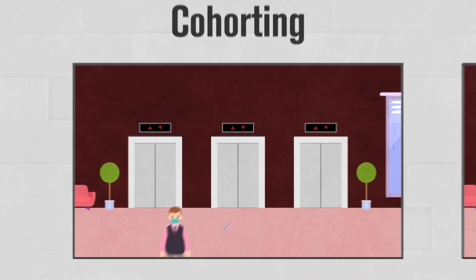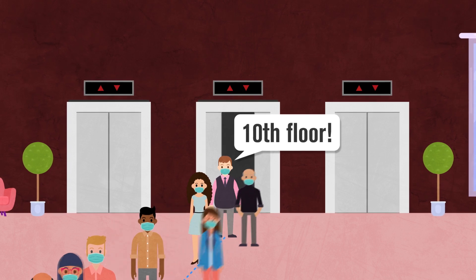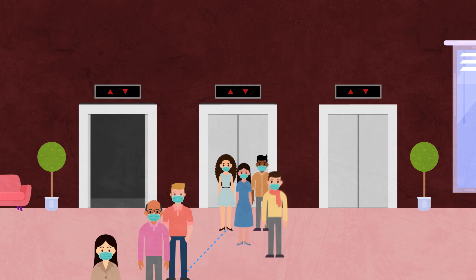The first is cohorting. Anyone in the queue that is going to the same floor as the first passenger can form a cohort and ride together. After this cohort boards the elevator, repeat until the elevator is full or the queue is empty.